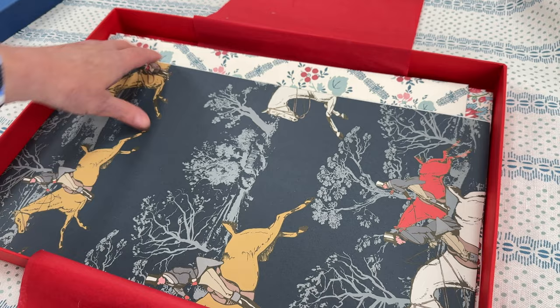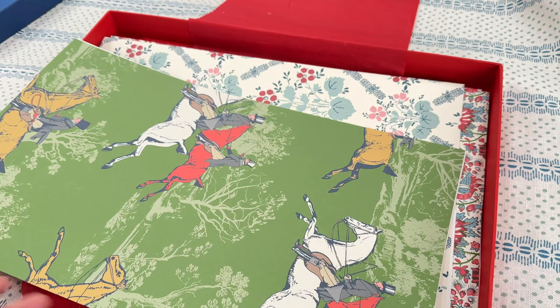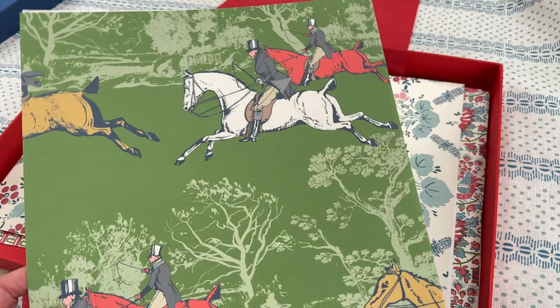We've added in some wallpapers to give you an idea — here are the new ones. This is called The Racing Gentleman and it comes in a very beautiful rich blue, which would look great in the sort of downstairs loo with lovely dark woodwork. We've got the green in that as well.